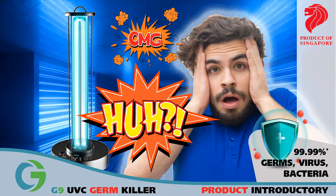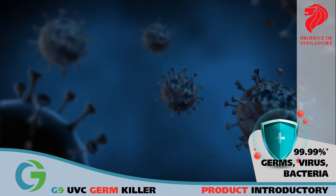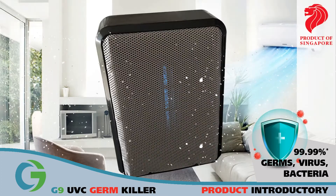Why take the risk of UVC exposure, which can cause eye or skin irritation or injury? G9UVC GermKiller is intended to remove small, submicrometer and micrometer-sized particles associated with adverse health effects.